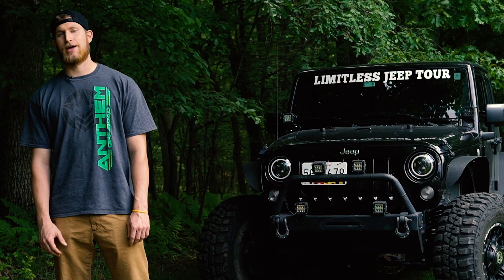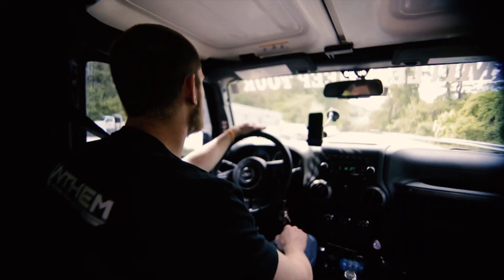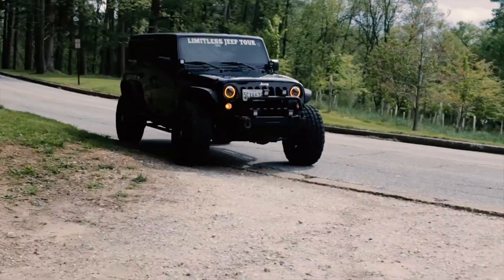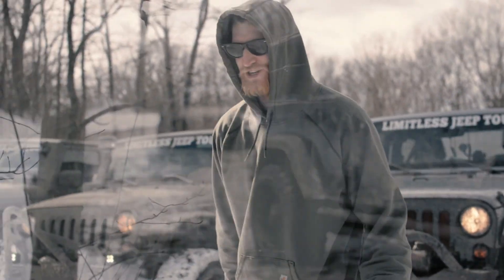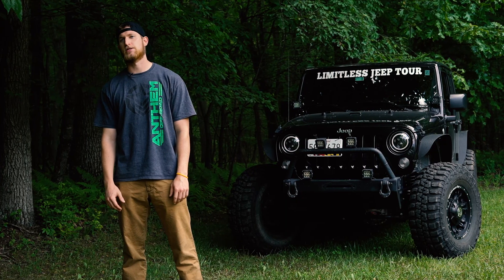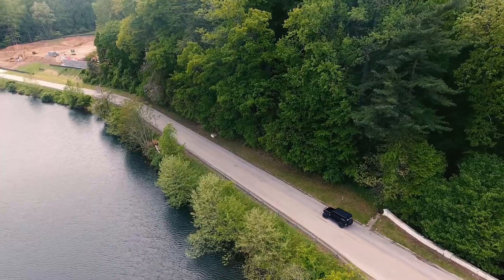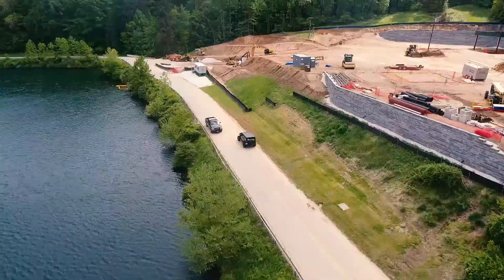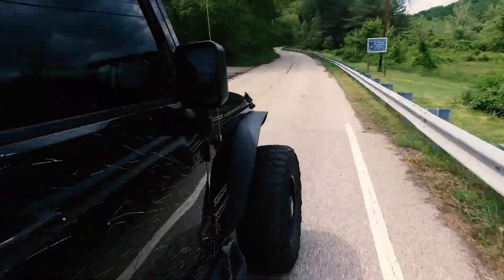This is my second set of Anthem wheels and I just couldn't be happier with them. One of the big reasons I went with Anthem is because they're not a brand that everybody has and I wanted to stand out. I wanted to be different, and that brings people in to talk to me about the Jeep and about what I'm running on it. They look great, they perform great.